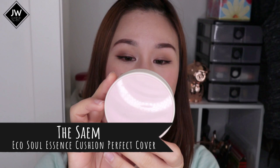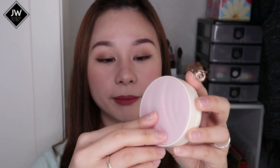The last cushion is the Sam Eco Soul cushion — the pink one. It's actually decent and gave me a nice dewy look, but it didn't really stick in my mind or stand out as exceptional. I probably won't repurchase it since I'd like to try new cushions.